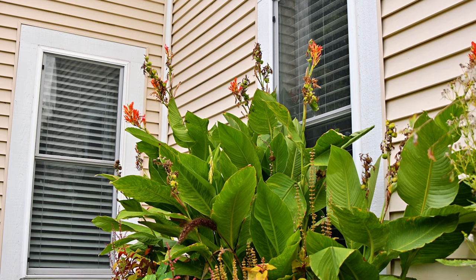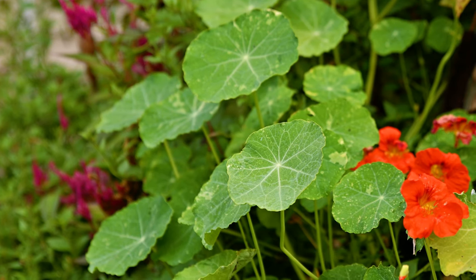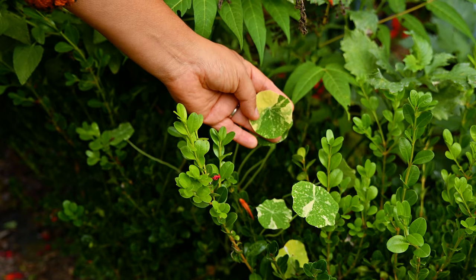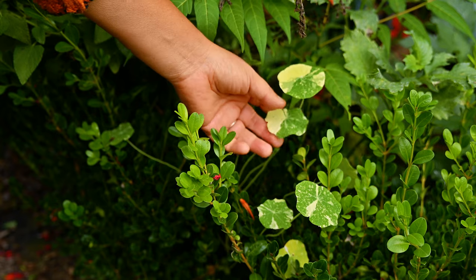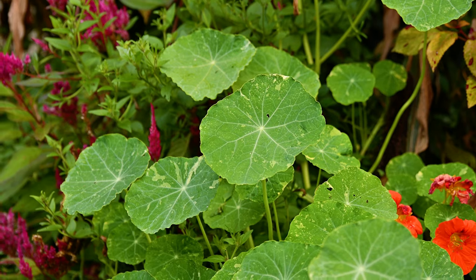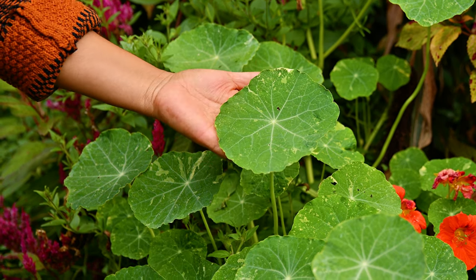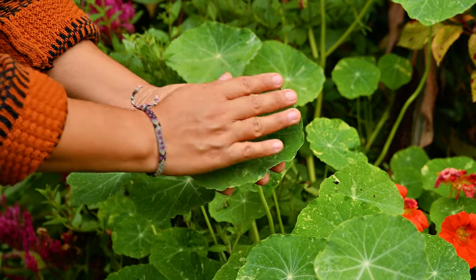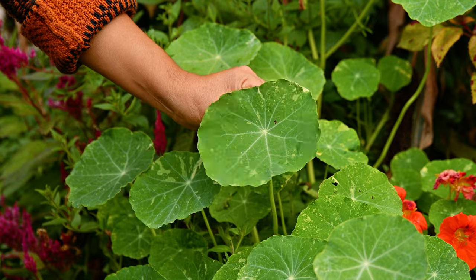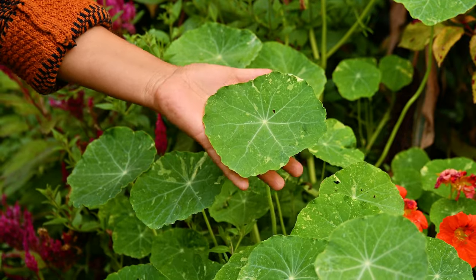Last year I planted a bunch of nasturtiums in this bed, but this year I did not. However, I had a couple of volunteer nasturtiums come back, and I let them be. The leaves from these nasturtiums are just so beautiful — some of them are really huge, way bigger than anything I've grown before. Just look how big these are — you could make some tacos with these leaves!